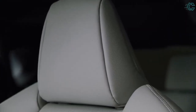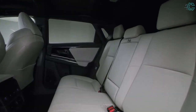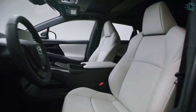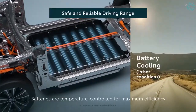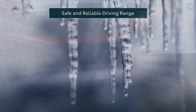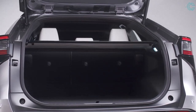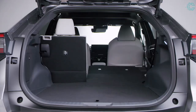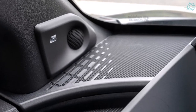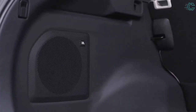Wireless smartphone mirroring is standard, and navigation is included for a period of time, after which it is available via subscription. The wide center console between the two front seats features standard wireless phone charging and open storage underneath, though there is no glove box. There is also no frunk, and the rear cargo hold is 26 to 28 cubic feet, versus 38 for the RAV4. A six-speaker sound system with SiriusXM is standard, with an optional nine-speaker JBL system available on the Limited trim.